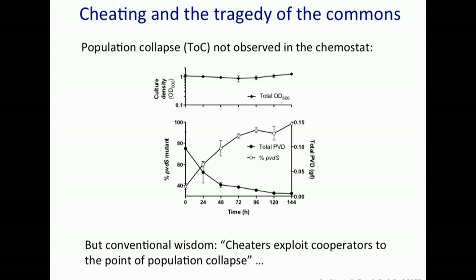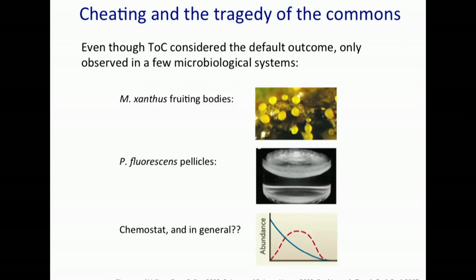Now I'd like to come back to the situation Jeff alluded to: we never saw a population collapse or a tragedy of the commons in the chemostat, which would manifest as washout of the population from cheaters emerging. We certainly have a reasonable explanation — a switch in nutrient limitation — although there are other potential explanations. Nevertheless, conventional wisdom and various publications tell us cheaters exploit cooperators to the point of population collapse. But when you look in the literature, a tragedy of the commons is not very common in the microbial systems that have been investigated.